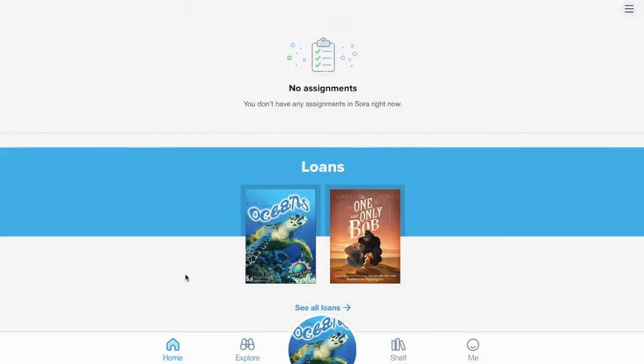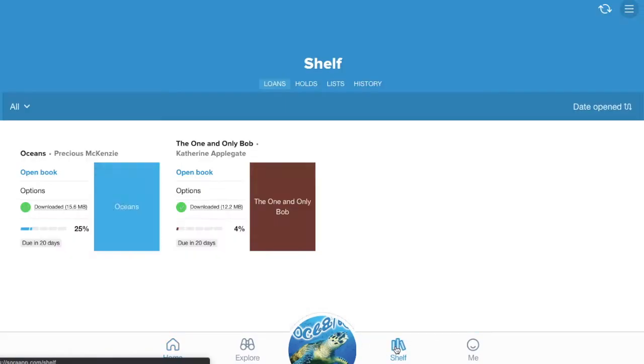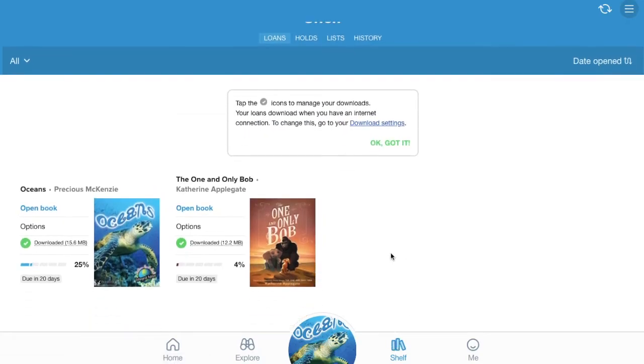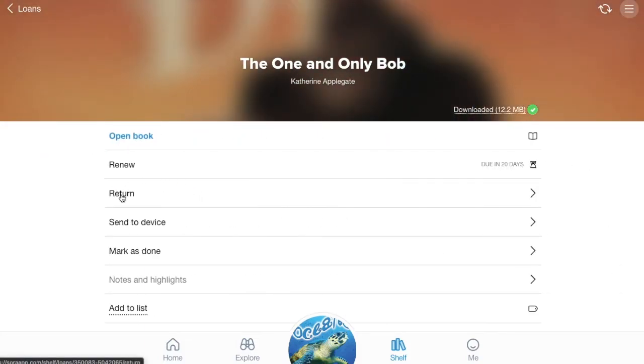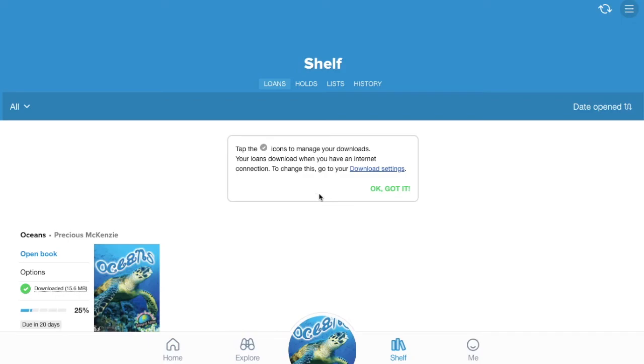You can see your library loans on the home screen or also on the shelf screen, and you can manage your library loans. To return a book when you're finished reading it, click on 'Options' and then return your book. You can also use that screen to renew your book if you need more time to finish reading it.